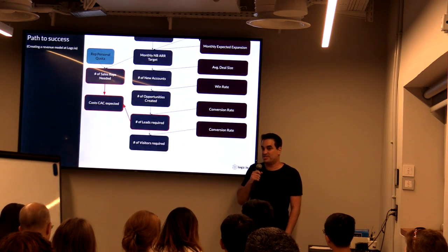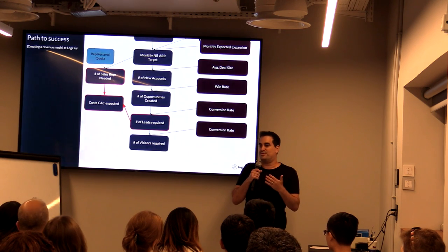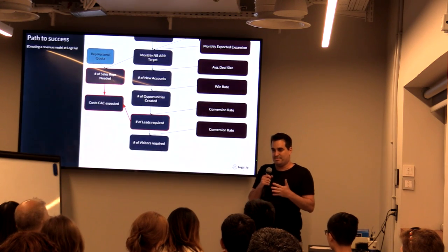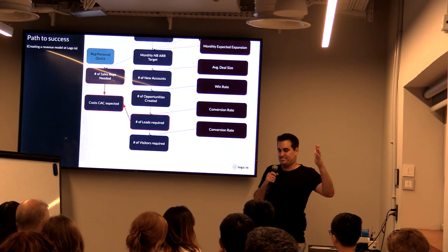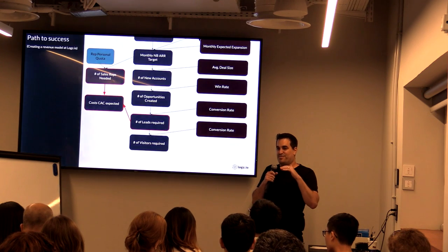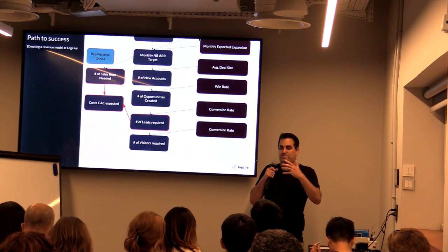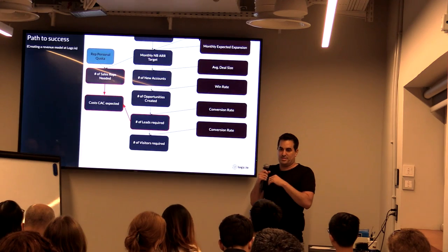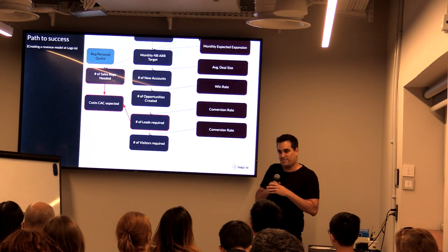We actually did look at conversion rates too. In some cases we saw the conversion rate was too low — it's hard to benchmark precisely, but there are some benchmarks. In some cases we said we're going to increase the number of leads by X, but in other cases we're going to have to improve conversion rates. We asked the product team to do a project to improve the trial experience in order to improve the conversion rate from trial to a paid team.